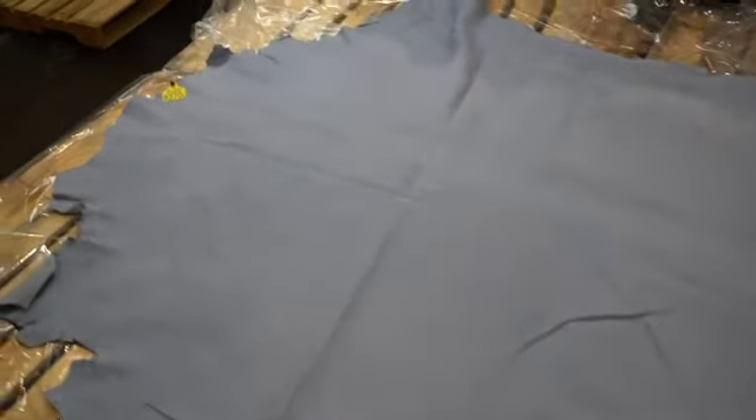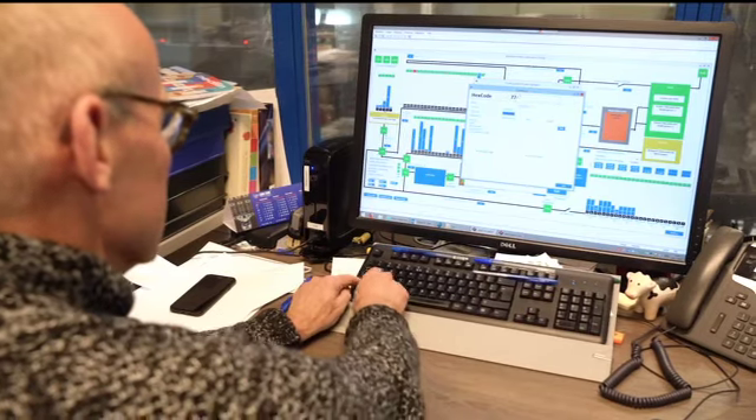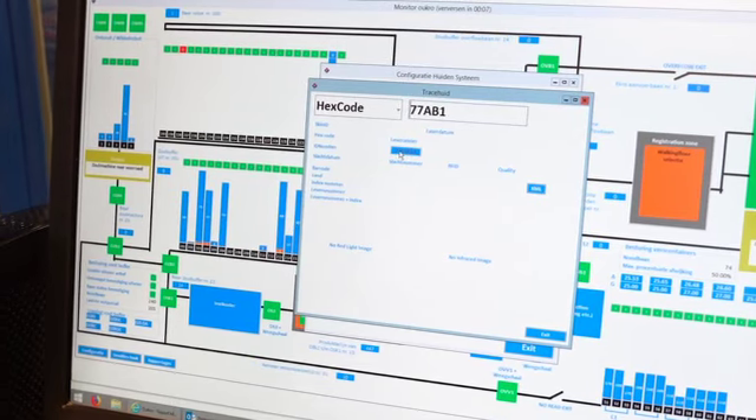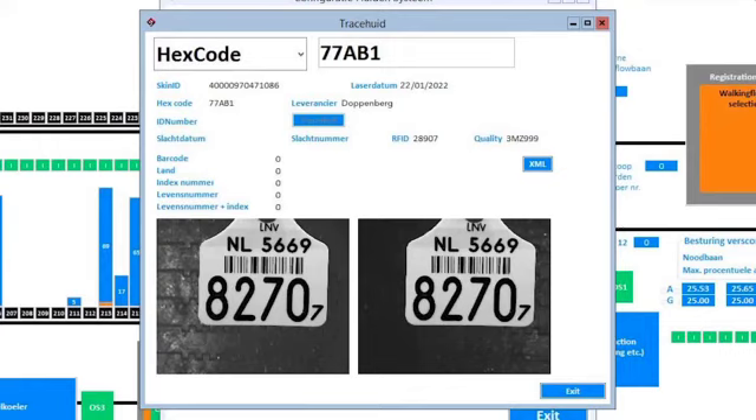After the tanning process, customers can perfectly read the unique tracking code that has been applied to the skin. In the unlikely event that a recall is necessary, Alcro can use the hex codes engraved in the hides to trace the product.